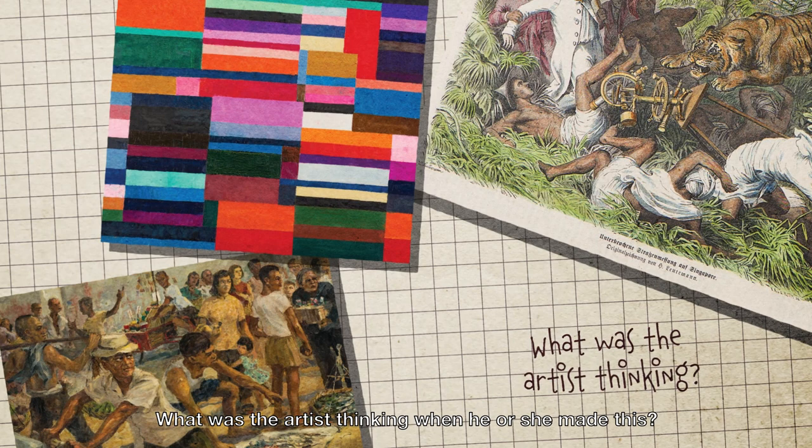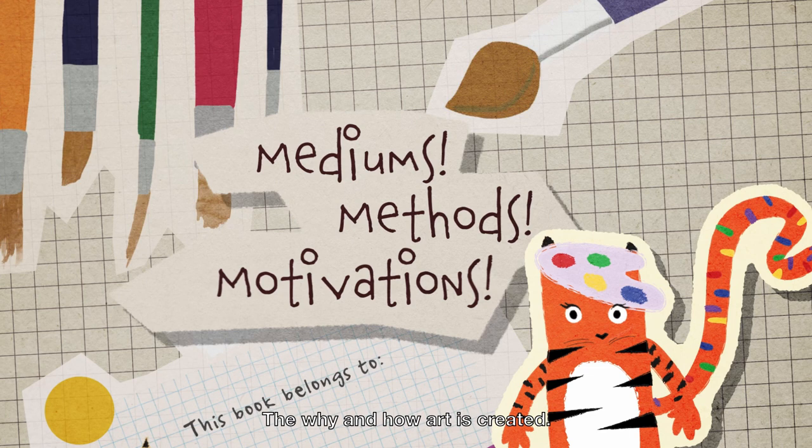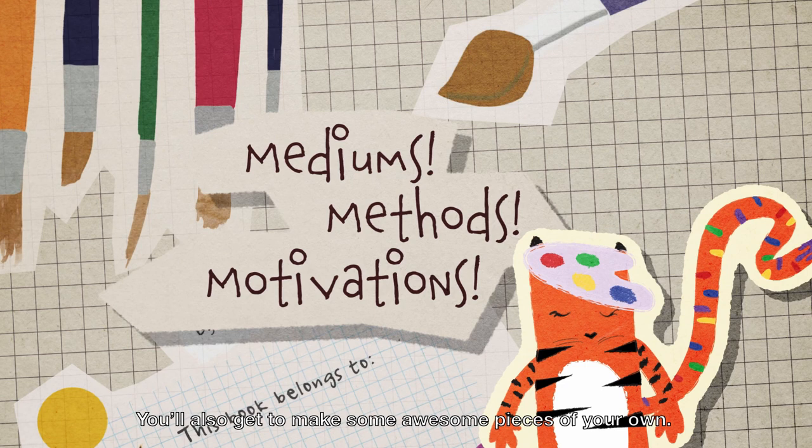Have you ever looked at a painting or sculpture and thought, what was the artist thinking when he or she made this? How was it made? Well, that's what the series is for. We'll discover mediums, methods and motivations — the why and how art is created. You'll also get to make some awesome pieces of your own.